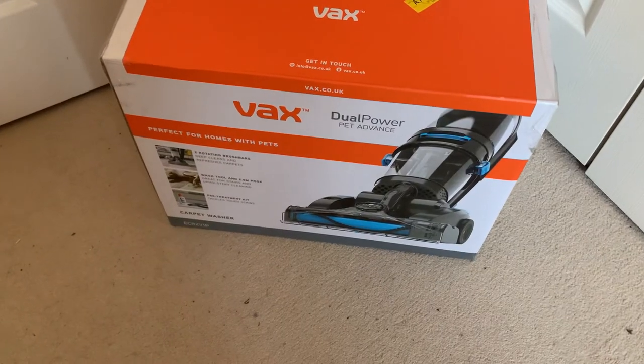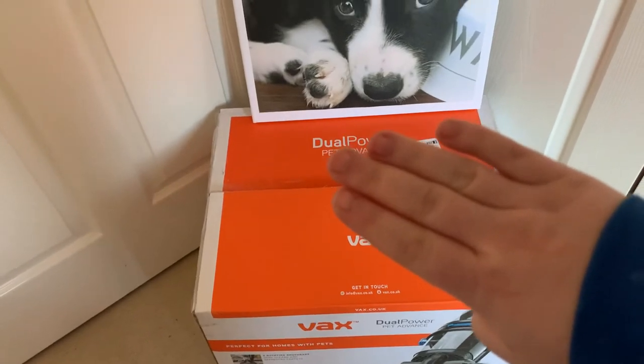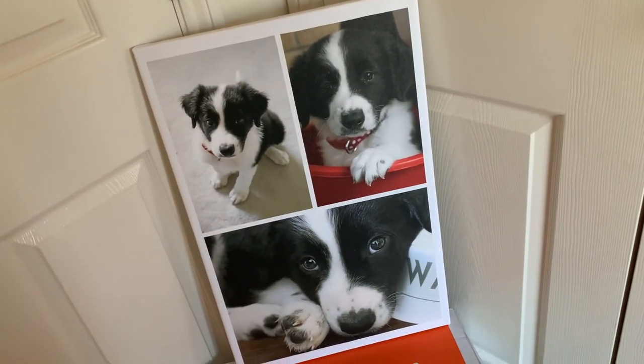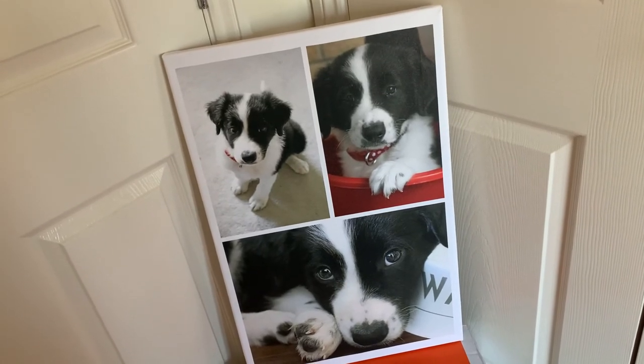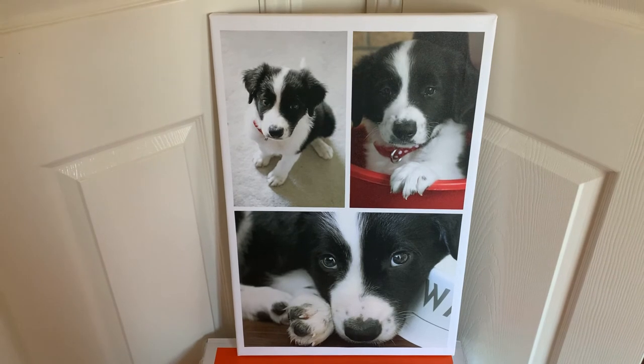I have one more present from my sister which I'll insert as a clip now — it's a gorgeous canvas of OB from when he was a tiny puppy. She came to a photo shoot with us here when he was a few months old, and I'm so glad we did it. I'll link her Instagram down below — she's a great photographer in the Hampshire/Basingstoke area. And that is everything I got for Christmas 2020. Thank you so much for watching, I hope everyone had a lovely Christmas despite all the tier confusion, and I hope you have a wonderful New Year!